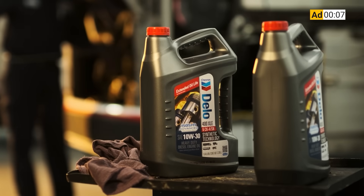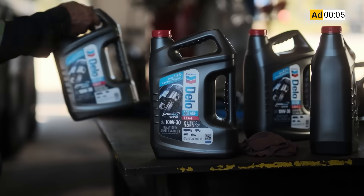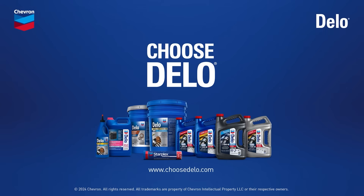Dello heavy-duty engine oils — proven engine protection at prices you can rely on, giving you even more reasons to choose Dello.